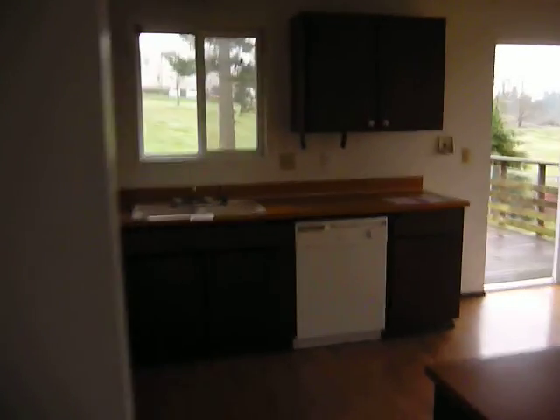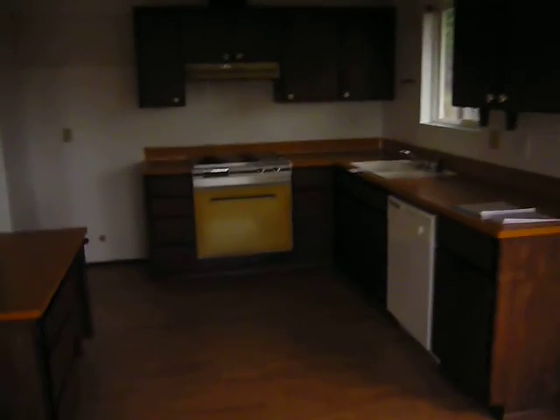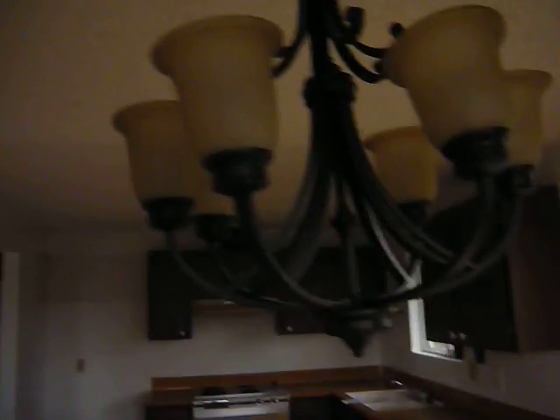We'll start our little video tour going upstairs into the kitchen. As you can see, the kitchen has a dishwasher, oven — nice and compact. Oops, hit the lamp.